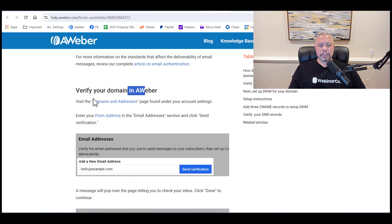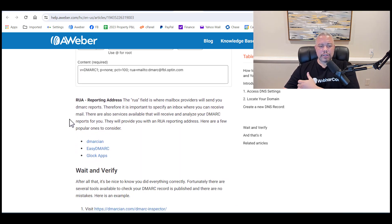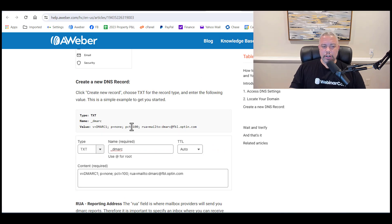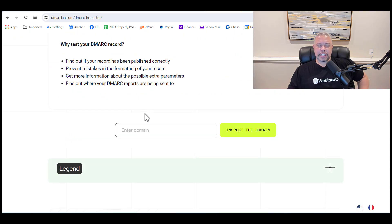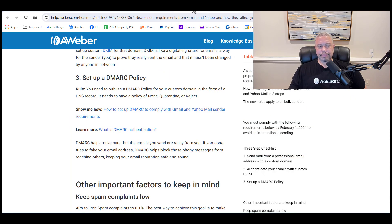You come to the verification site, enter in your domain name, and click inspect the domain. Great job — DMARC is installed! So those are the steps that you must take.